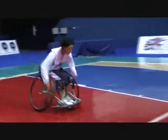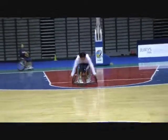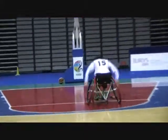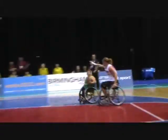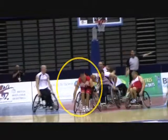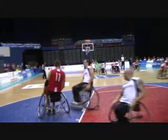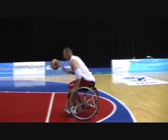Similar to class 4 players, class 4.5 players show strong trunk movements with all maneuvering and wheelchair handling activity. They can push their wheelchair with rapid acceleration and maximal trunk movements. They are very stable while pivoting and turning. Class 4.5 players are able to dribble well ahead of their knees while pushing with the other hand. They can move rapidly and change directions without loss of trunk stability.